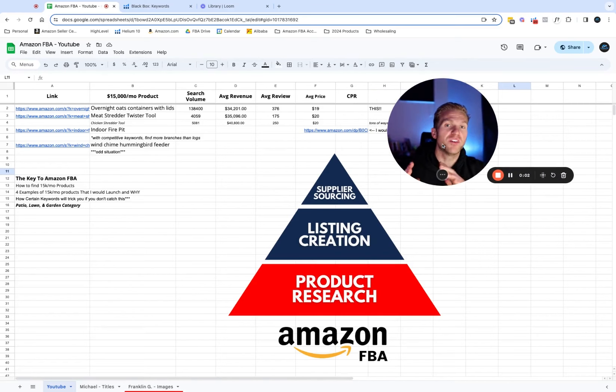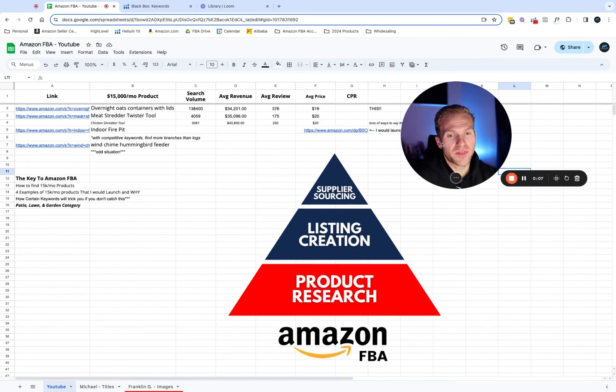In this video, I want to show you how you can find $15,000 a month products to sell on Amazon in less than 10 minutes. What I think would be most helpful is to give you four additional products that I personally would sell that are doing over $15,000 a month, and specifically give you a reason as to why I would sell that kind of product, what I would do to improve it, and therefore make more money. Because sometimes it's hard to hear all this information but not know exactly what to look for in a product.